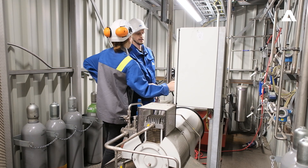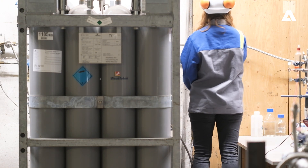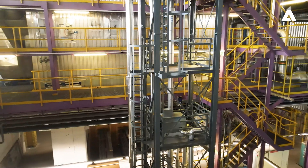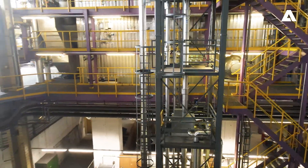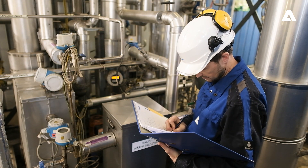With this process, more than 90% of the emitted CO2 can be captured and stored in liquefied form in gas bundles. This pure CO2 can then be used for further utilization or stored underground to remove it permanently from the atmosphere.